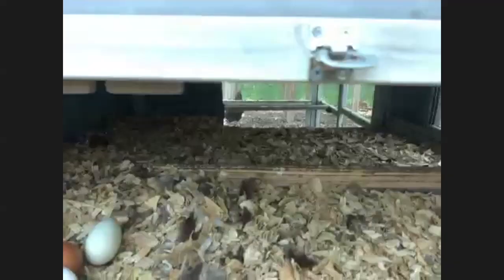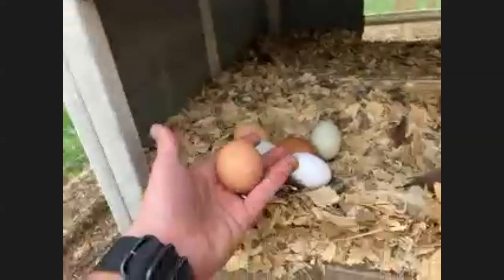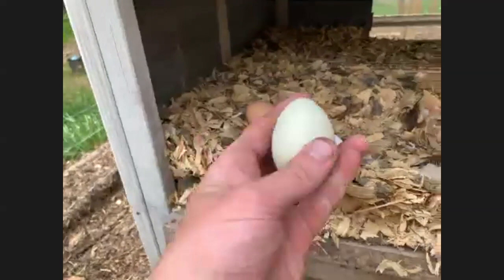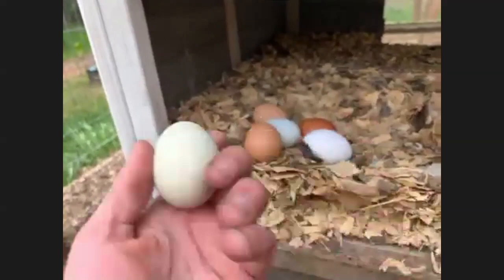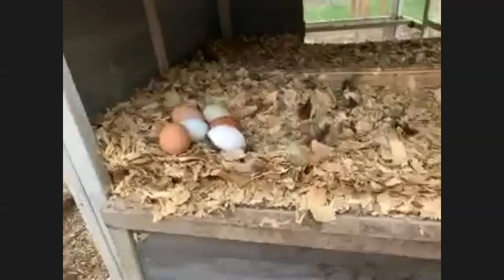We've already gotten our eggs for today this morning, but these are from the past couple hours. You can see they're different colors - they're super fresh and nice and warm. There are six eggs here. We usually get almost one egg a day per chicken. That's during the good months - when it's really cold or really hot they're less inclined to lay every day. Most of the year in Georgia it's good egg laying season, and for the first few years of a chicken's life you'll get eggs pretty regularly.